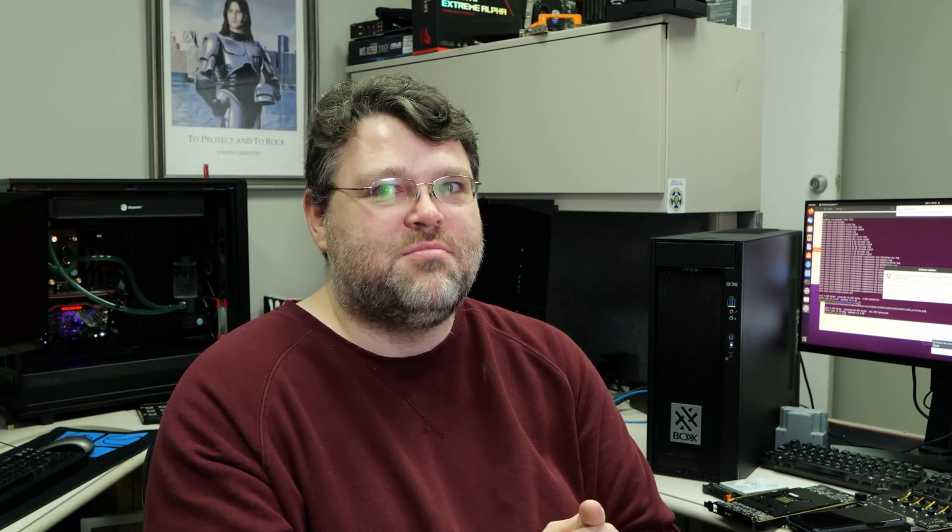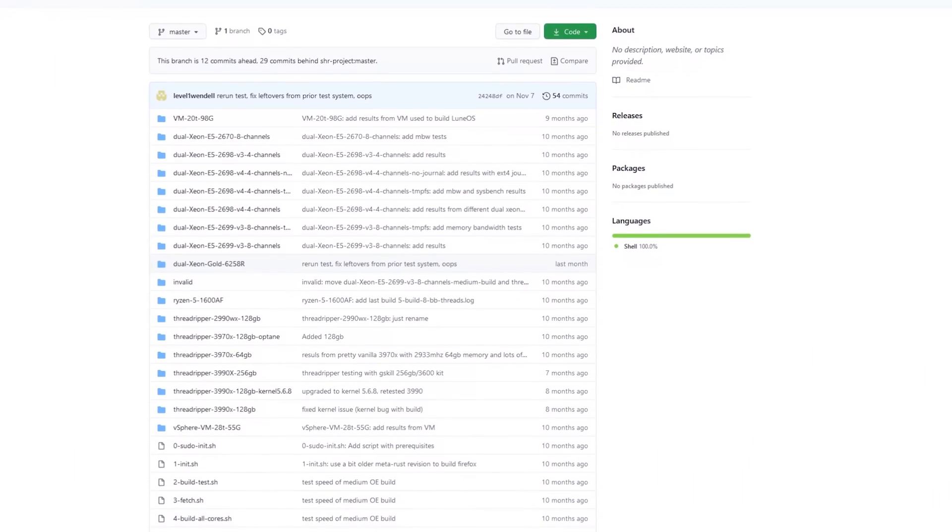Exciting times. I'm Wendell, this is Level One, signing out. Be sure to check out that GitHub repo, build it with your system, and see what it posts. There's going to be somebody in the comments saying they built it on their Ryzen 5 3400G in 43 hours — but you can turn hours into minutes with these powerful workstations.